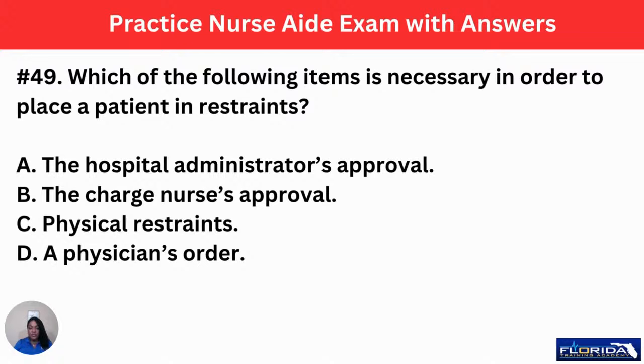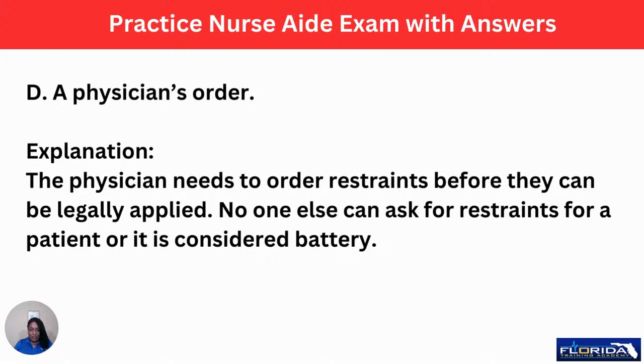Number 49: which of the following is necessary in order to place a patient in restraints? A, the hospital administrator's approval. B, the charge nurse's approval. C, physical restraints. Or D, a physician's order. Yes — we must have an order to restrain people. The physician needs to order restraints before they can be legally applied. No one else can authorize restraints for a patient, or it is considered battery. The physician writes the order, which usually expires every 24 hours, and the nurse enforces it while the CNA helps apply the restraints.